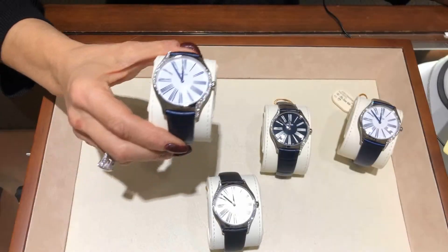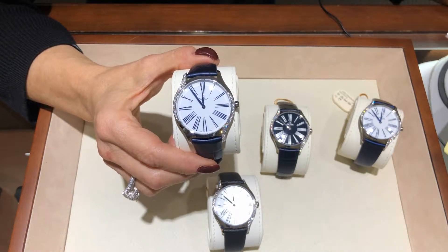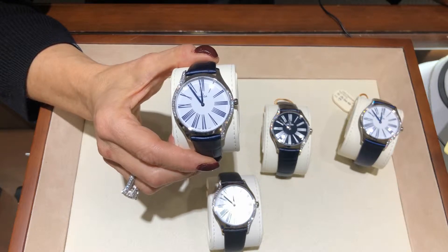Hi, my name is Irina and I would like to introduce to you our new Ladies Omega Trésor collection. These watches first came to us during the holiday season. You may have seen these on our billboards here in the Chicagoland area.